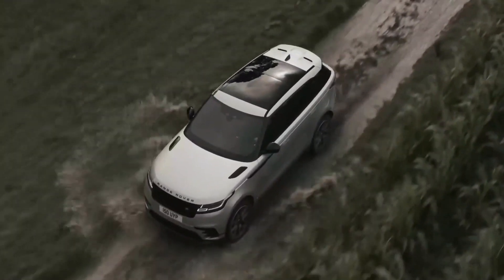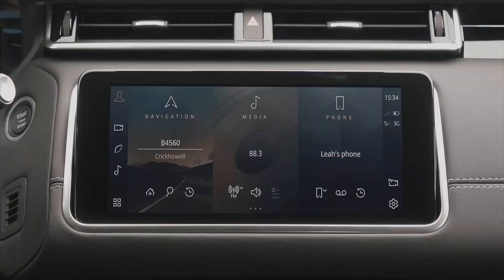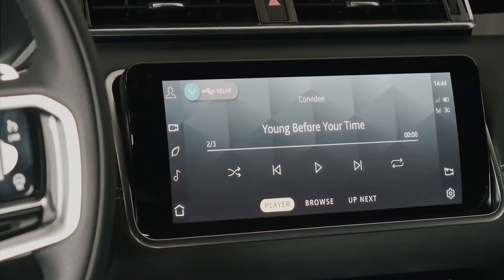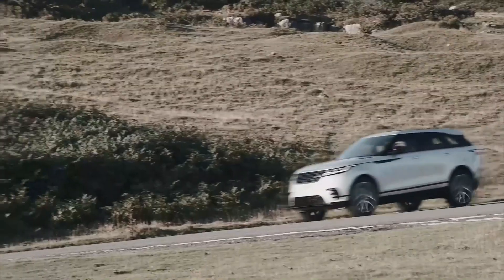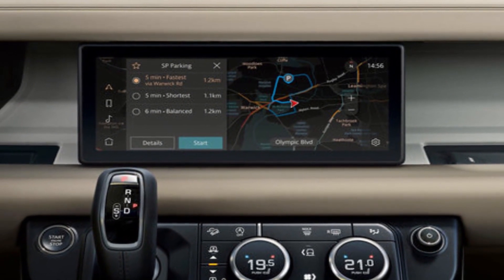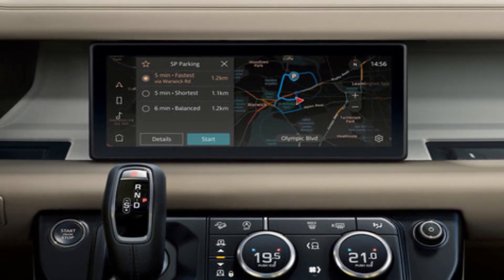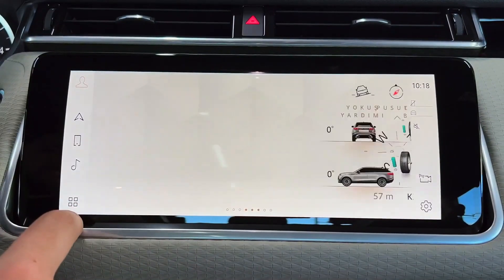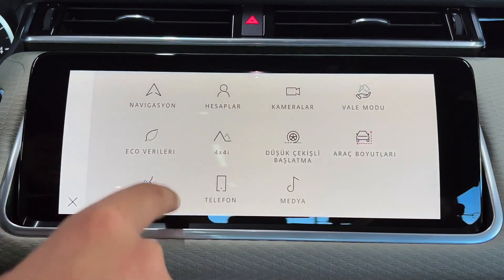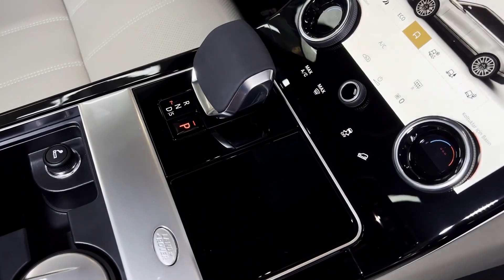On a long trip through unfamiliar territory, for example, you could swipe the music display down onto the lower screen, then use the upper screen for a full north-up map with your 3D local map in the instrument cluster. If you switch between dynamic modes often, keep them on the bottom screen and split the top screen between entertainment and navigation. Put your trip computer in the instruments.